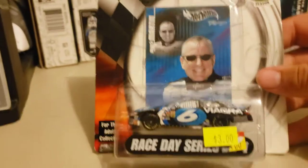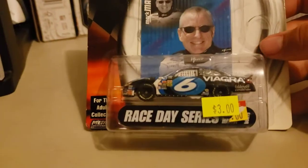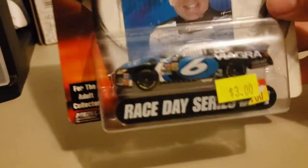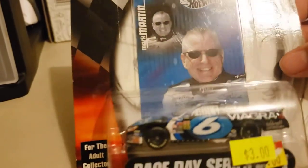I was just thinking — imagine you're in a store and your five-year-old kid goes, 'Mom, I want this car,' and you look at it and then you realize there's Viagra on the car. It's kind of twisted, but hey — the kid wants it, the kid wants it.